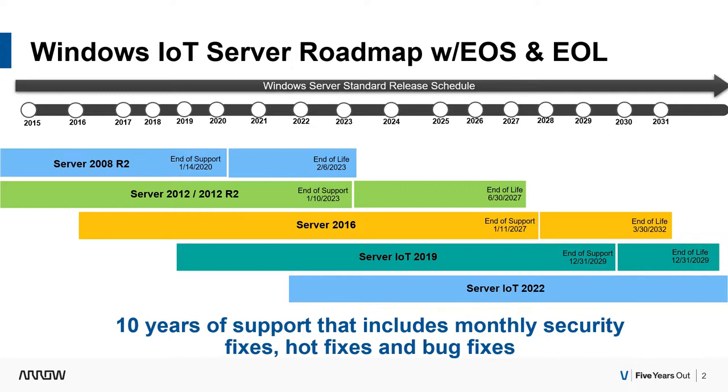Server 2012 and 2012 R2 end-of-support is not until 2023 and end-of-life is 2027. Jumping down to Server 2016, that was the last OEM product that had a 15-year lifecycle, so you can see the dates go way out there for end-of-support and end-of-life.